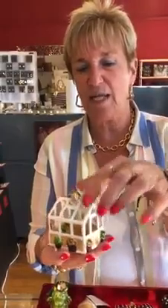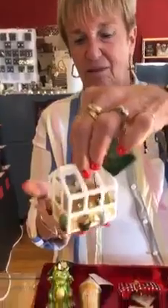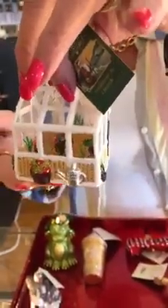This one is really cute for you gardeners, and I know there are a lot of new gardeners out there. Look at the detail on this — this is the greenhouse. $29.99. But look at the detail on it, it is stunning. It's going to look so pretty on the Christmas tree with the light. It's just beautiful.